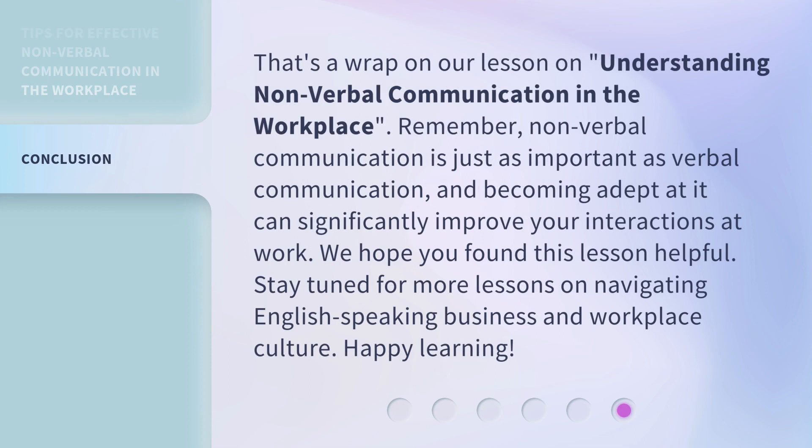That's a wrap on our lesson on understanding nonverbal communication in the workplace. Remember, nonverbal communication is just as important as verbal communication, and becoming adept at it can significantly improve your interactions at work. We hope you found this lesson helpful. Stay tuned for more lessons on navigating English-speaking business and workplace culture. Happy learning!